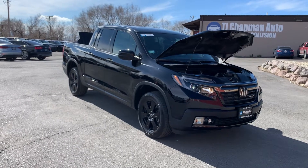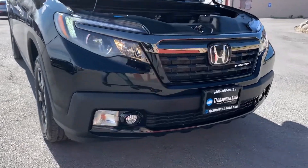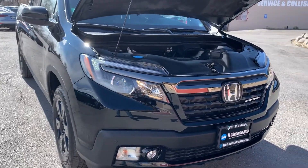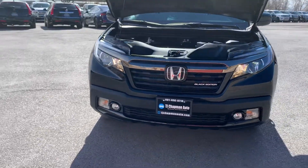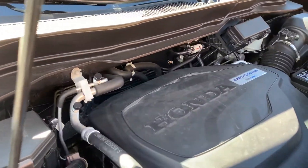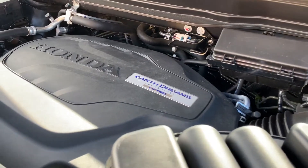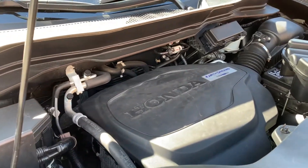Hello everyone. Today we have a 2019 Honda Ridgeline Black Edition — it's an all-wheel drive. Got the fog lights down there, and the refresh rate on my camera is making the headlights look funky, like they flicker or something. That's not the case; it's just the refresh rate on the camera. This one does have the Honda Earth Dreams technology. Sounds smooth, so I'll go ahead and take it for a tour.